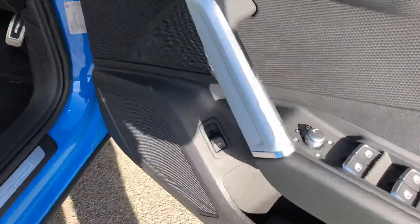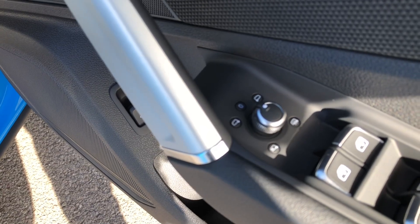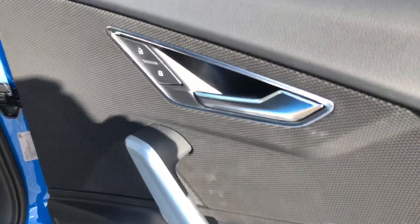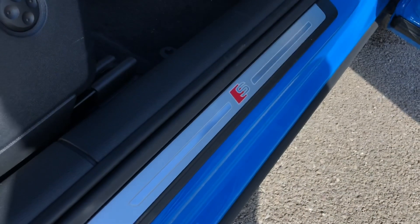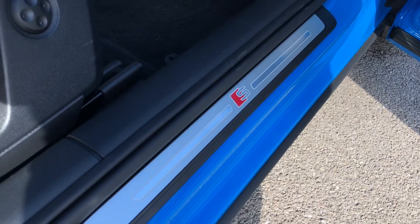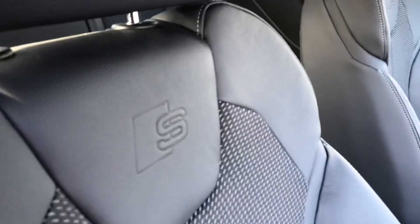As we move on into the front, we have a small dial on the door which is used to electronically adjust your wing mirrors. We get some nice contrasting silver trim and door handles, and some more S-line branding badges on the door sills as well as on the two front sports seats which are nicely embossed with the S-line logo.